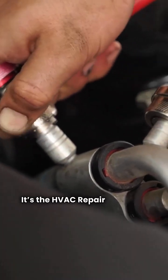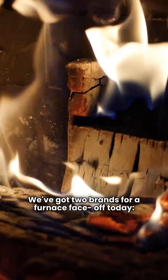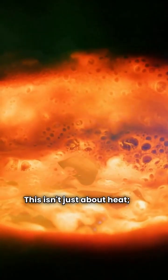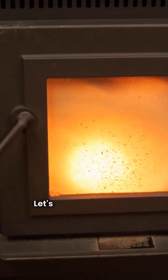What's up everyone, it's the HVAC repair guy back in the shop. We've got two brands for a furnace face-off today: ThermoPride and WeatherMaker. This isn't just about heat — it's about quality, features, and where your money goes. Let's get into the specs.